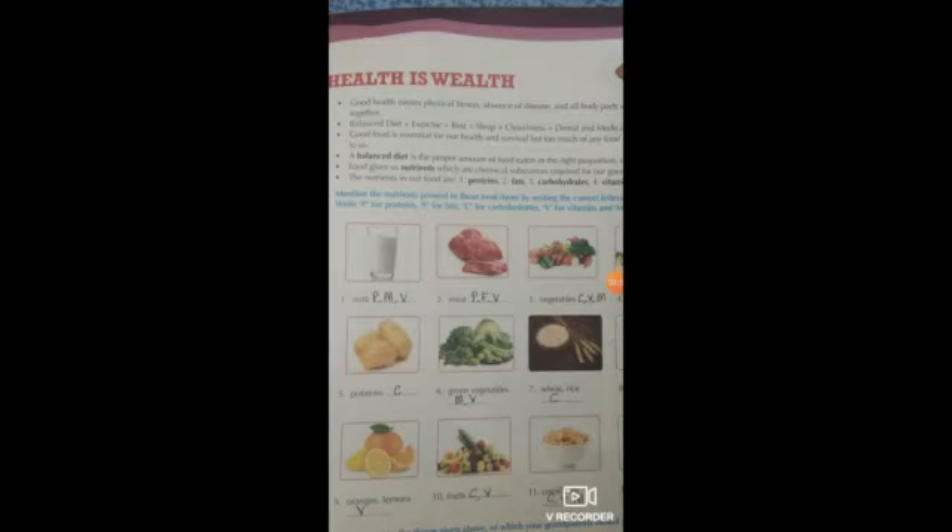You have to eat a healthy, balanced diet. A balanced diet is a proper amount of food eaten in the right proportion every day. The food should contain proteins, fats, carbohydrates, vitamins, and minerals. So we have to eat a balanced diet with all these nutrients added to our food — proteins, fats, carbohydrates, vitamins, and minerals.